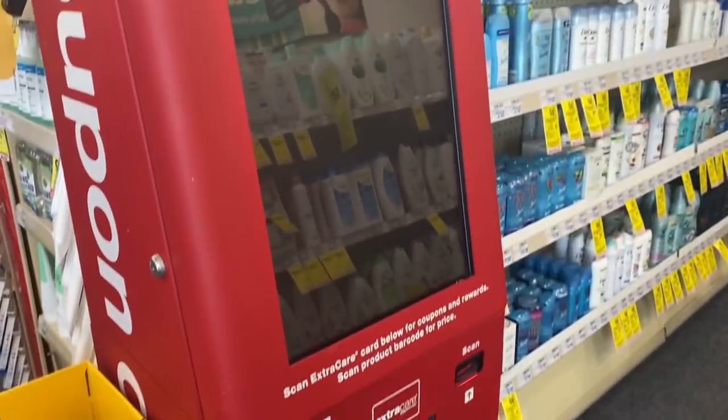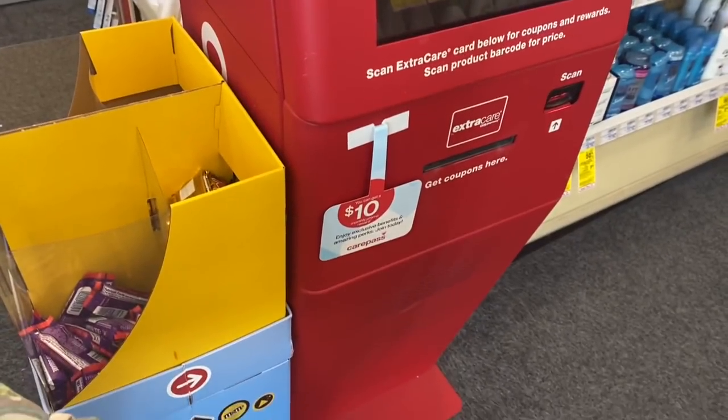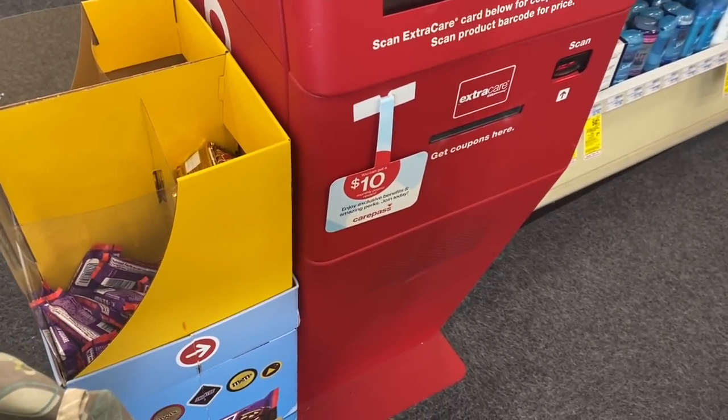My store does not have the coupon center up and running yet this morning, but that's going to be your first stop to get some CRTs and instant coupons.